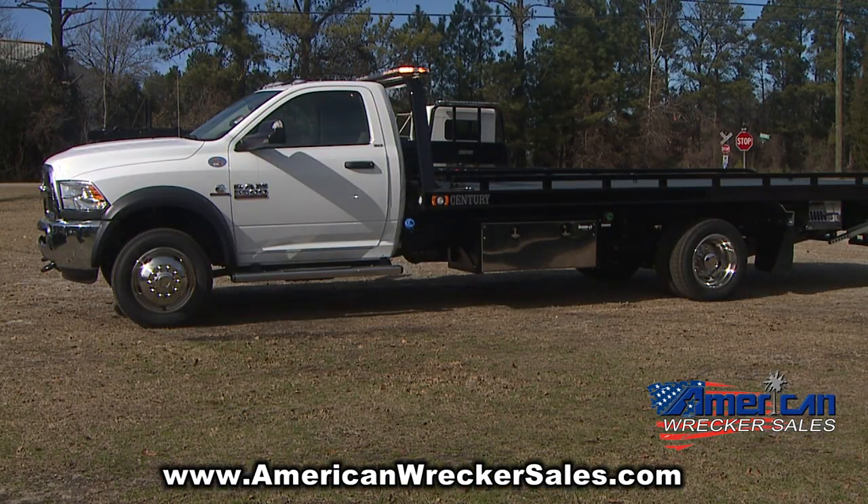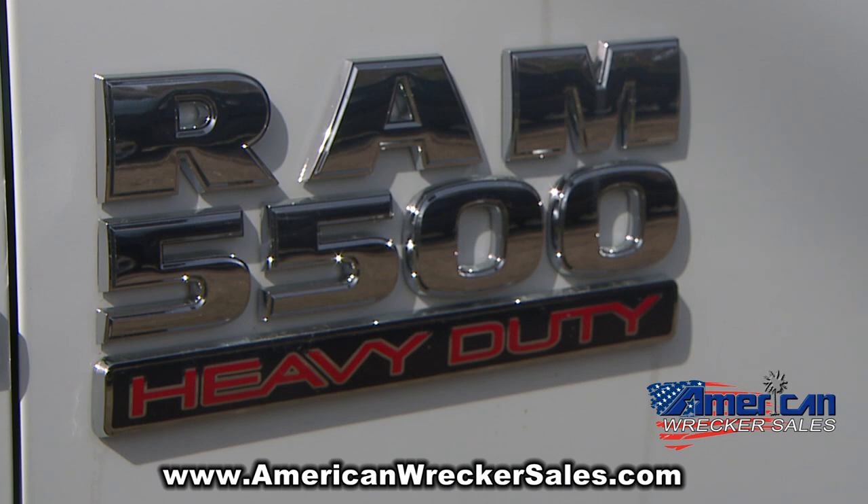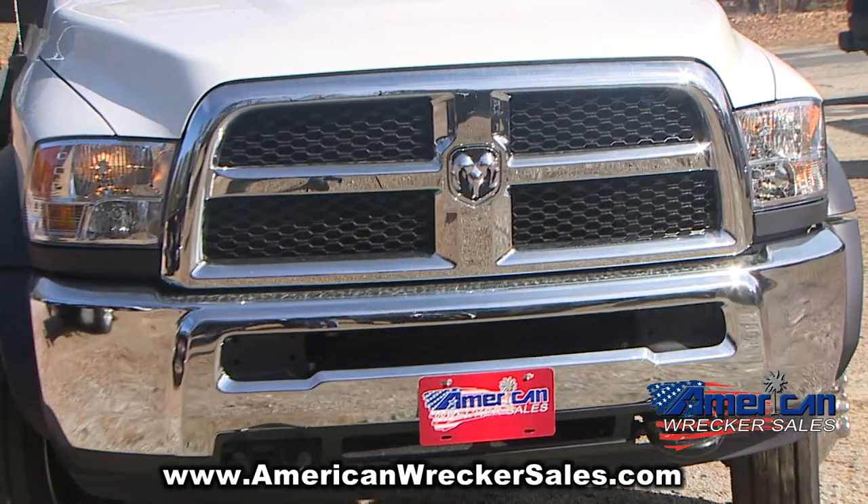American Record Sales proudly presents this 2018 Dodge Century 10 Series rollback. This Ram heavy-duty model 5500 features the tried-and-true powerful Cummins turbo diesel motor with tons of chrome and all the